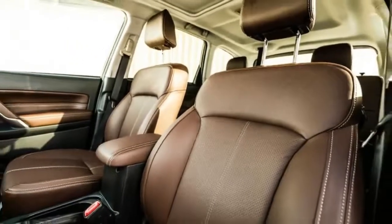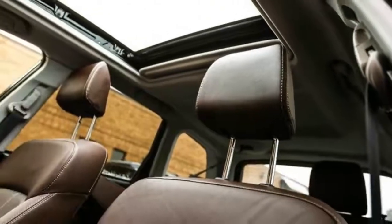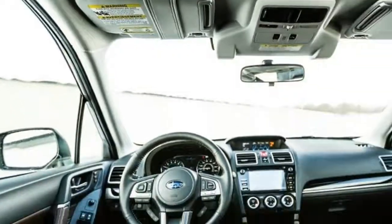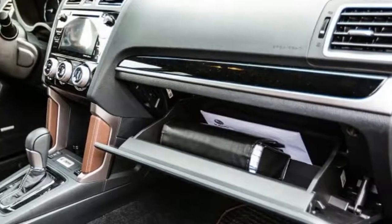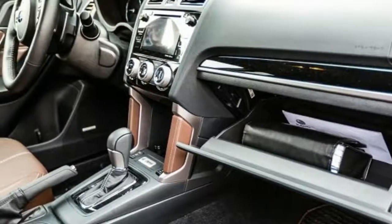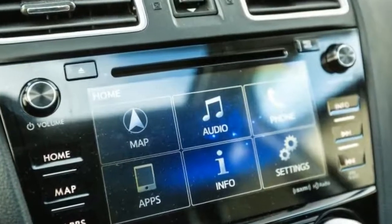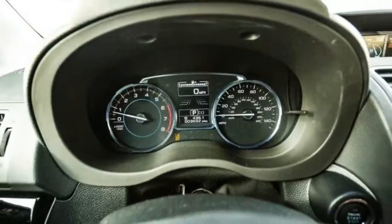The 2.5i models are equipped with a naturally aspirated 2.5-liter flat-four engine that produces 170 horsepower and 174 pound-feet of torque, while 2.0 XT versions rely on a turbocharged 2.0-liter flat-four with 250 horsepower and 258 pound-feet of torque. A 6-speed manual transmission is standard on 2.5i and 2.5i Premium models, while all others use a continuously variable automatic transmission as standard.